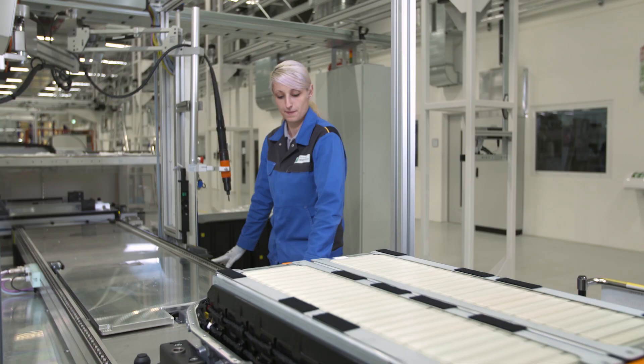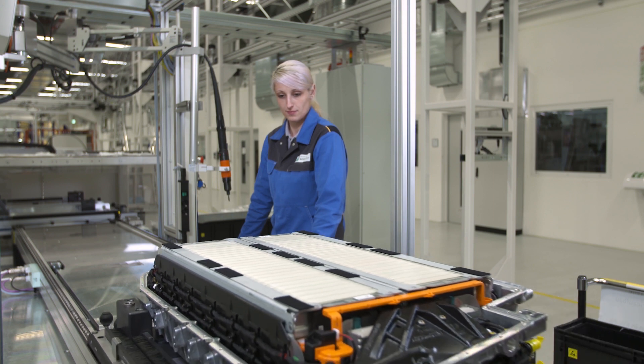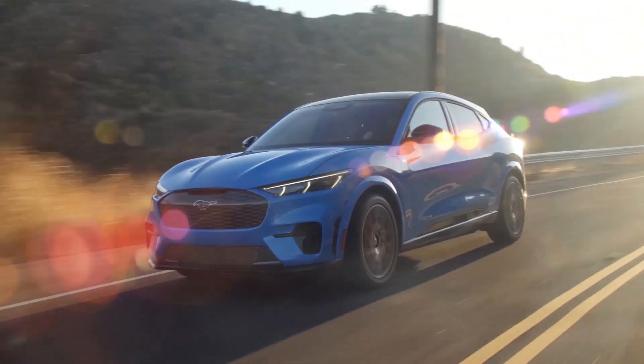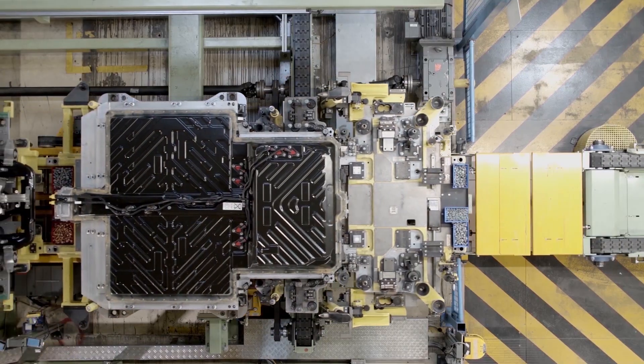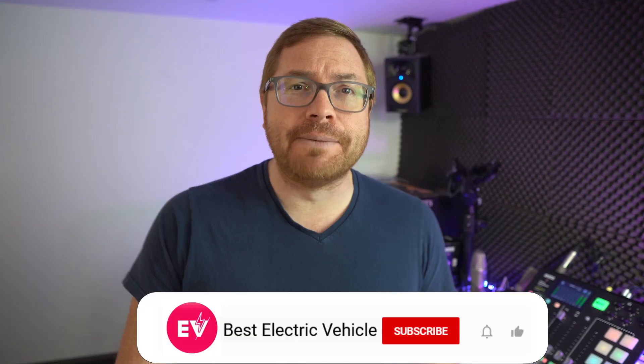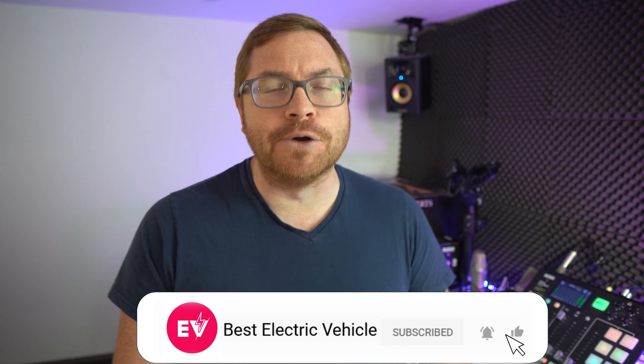Hello again and welcome back to another busy installment of the ABC of EVs, our introductory series to explain what is sometimes a complicated world. I've done a few videos now in this series on batteries, but today we are beginning a deep dive into the elements that make up the batteries that we use in electric vehicles. Today we'll start with a biggie — it's lithium. My name is Martin Lee, welcome to the channel. If you like what we do here, hit subscribe and the bell icon so you never miss a show.